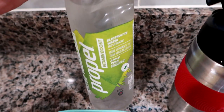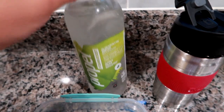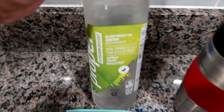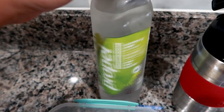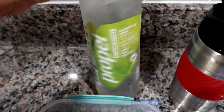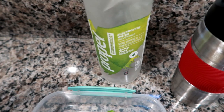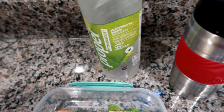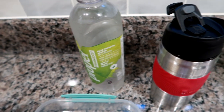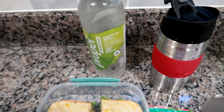Today on Monday I'm bringing a Propel vitamin boost water in apple pear — I've tried the peach mango and I liked it. I get them on Amazon because my local stores don't carry them yet. I get them on Amazon Prime and they're always linked in my Amazon store down below. I have a lunch and foodie related category in my Amazon store where I share all the items I show you guys in my lunch videos, different snacks and so on.